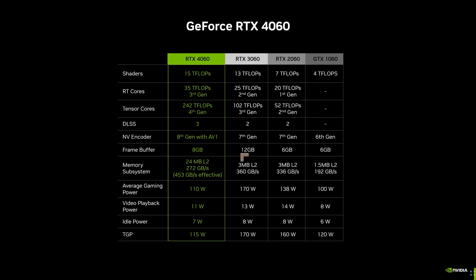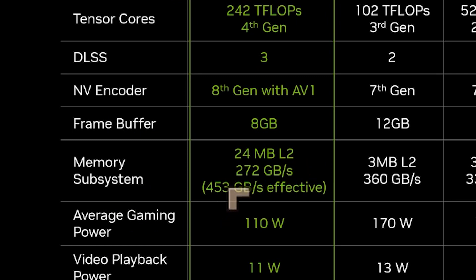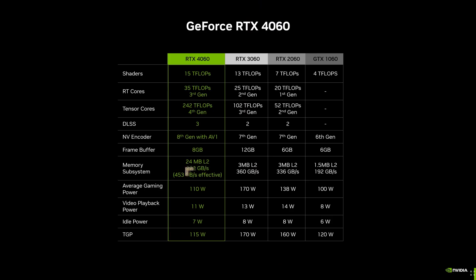There is a reduction in the frame buffer — the 12 gigabytes maximum goes down to 8 gigabytes. Not entirely sure why that is. On the positive side, there's an increase in L2 cache, which is an important improvement. NVIDIA claims that having more L2 cache gives an effective improvement in memory bandwidth, and the extra L2 cache is very welcome — a positive development.